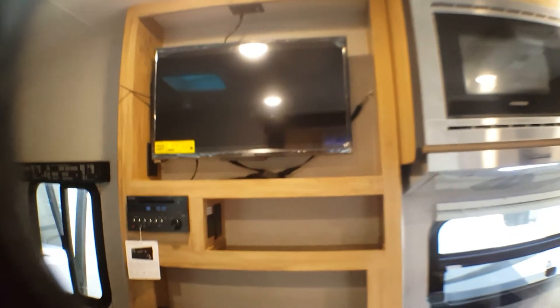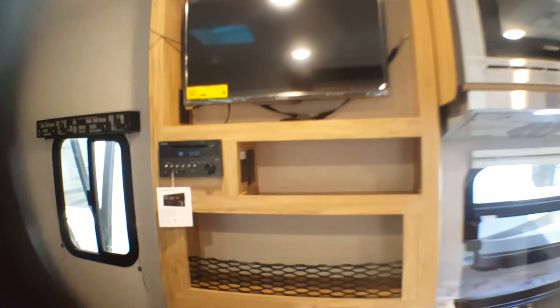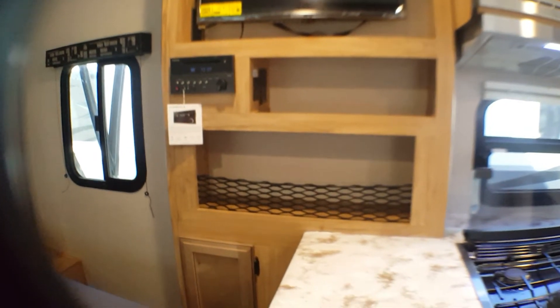Going into the entertainment system, you have your TV, your DVD, and your radio that you can use to play music inside and out. Lots of storage again below this unit.